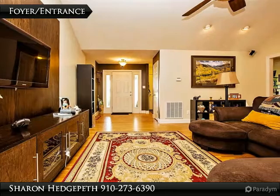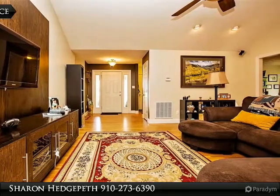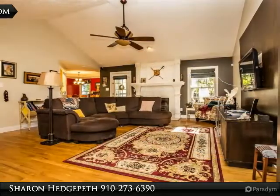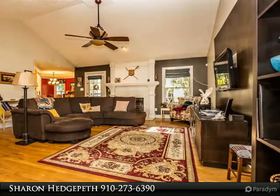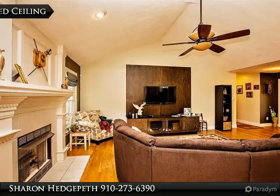Large living room with vaulted ceiling and hardwood floors. Open kitchen with granite countertops, stainless steel appliances, breakfast bar, eating area, and formal dining room with tray ceiling.